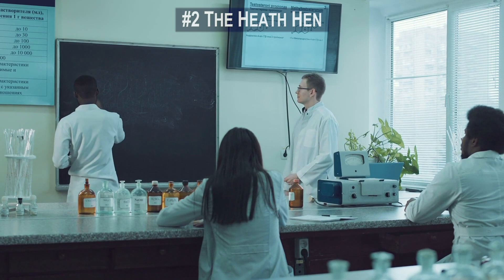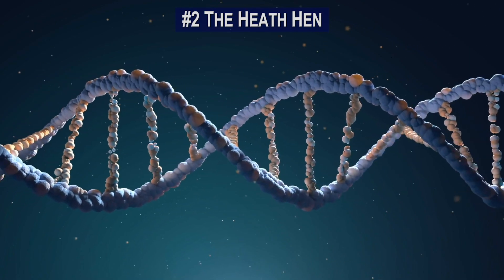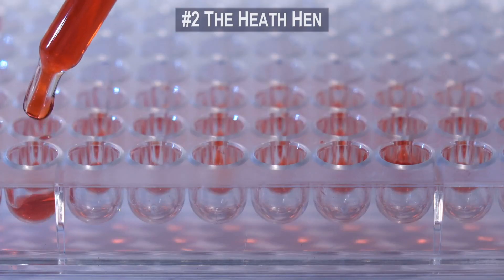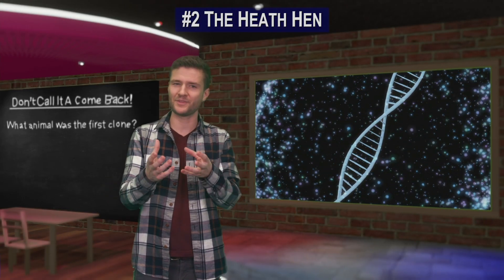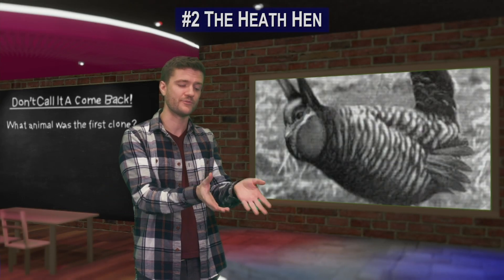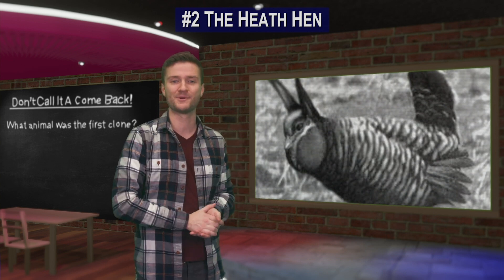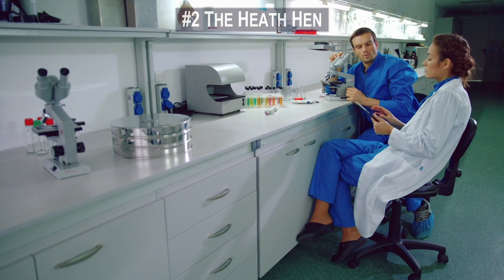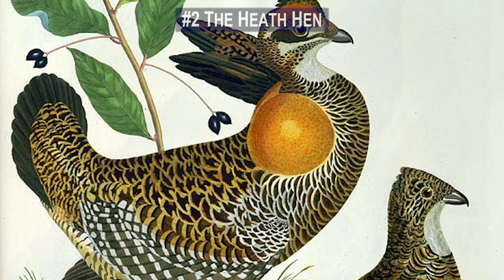They believe that we now have the technology to fully restore the heath hen DNA. The group is currently focused on genome research, which is the first phase of a three-step process. Once they've genetically rebuilt the DNA, they'll move on to reviving the animal and then finally restoring it to its natural environment. With a little luck, this organization's efforts will end in the triumphant return of the heath hen.